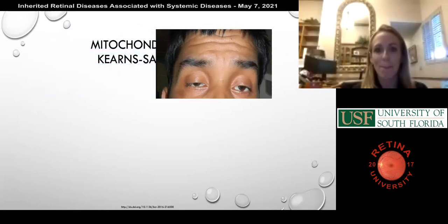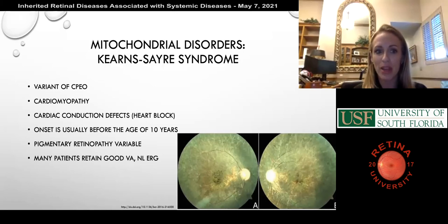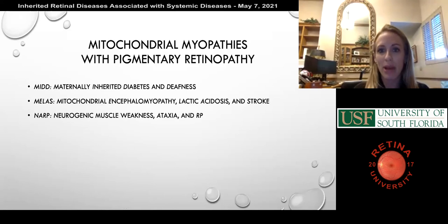Kearns-Sayre syndrome is a variant of CPEO with cardiomyopathy and cardiac conduction defects. Heart block onset is usually before the age of 10 years — this is an important one because it can kill the patient. The pigmentary retinopathy is variable and many patients have good vision and normal ERGs. There are several other mitochondrial myopathies with pigmentary retinopathies with nice acronyms: MIDAS, MILAS, and NARP — not reviewed in depth in the BCSC, but try to remember the acronyms.